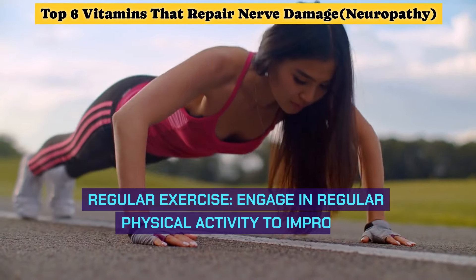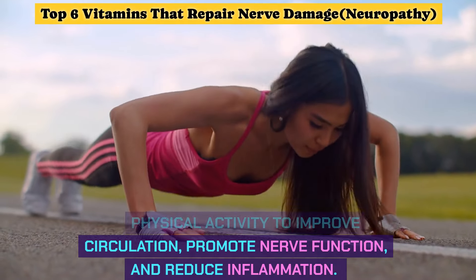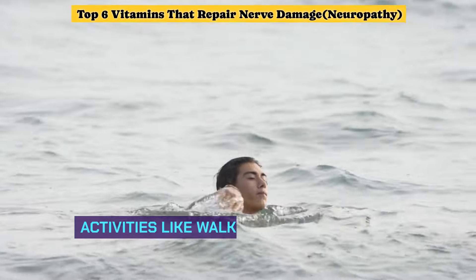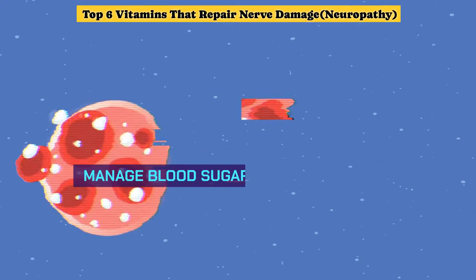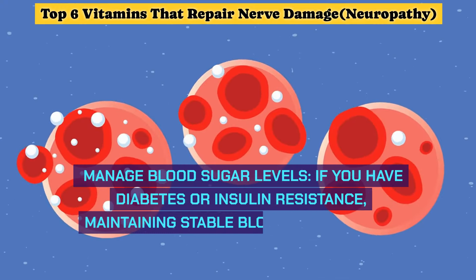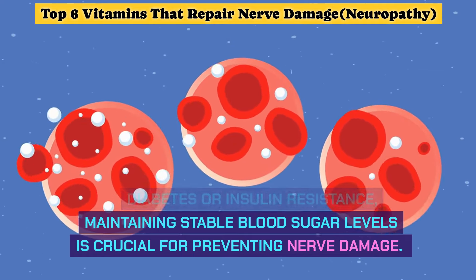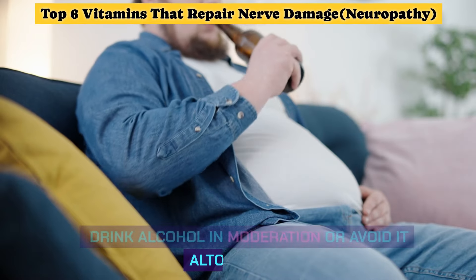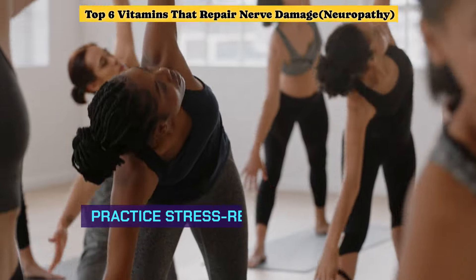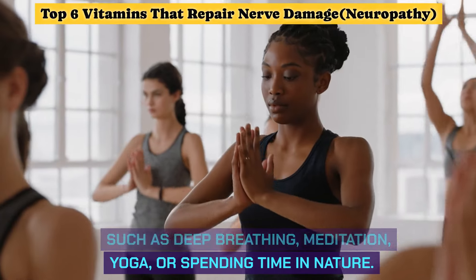Regular Exercise: engage in regular physical activity to improve circulation, promote nerve function, and reduce inflammation. Activities like walking, swimming, yoga, and tai chi can be beneficial. Manage blood sugar levels — if you have diabetes or insulin resistance, maintaining stable blood sugar is crucial for preventing nerve damage. Quitting smoking can help improve nerve health. Drink alcohol in moderation or avoid it altogether. Practice stress-reducing techniques such as deep breathing, meditation, yoga, or spending time in nature.